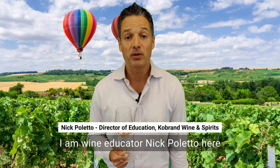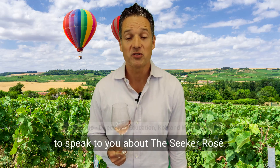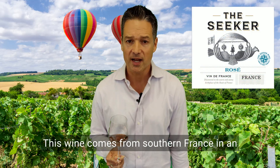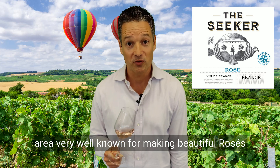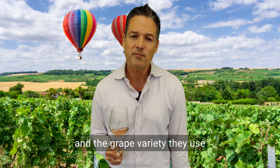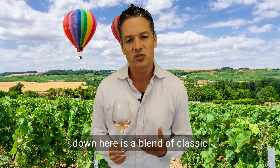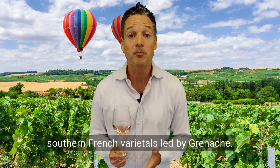I am wine educator Nick Paletto, here to speak to you about Seeker Rosé. This wine comes from southern France in an area very well known for making beautiful rosés. The grape variety they use down here is a blend of classic southern French varietals led by Grenache.